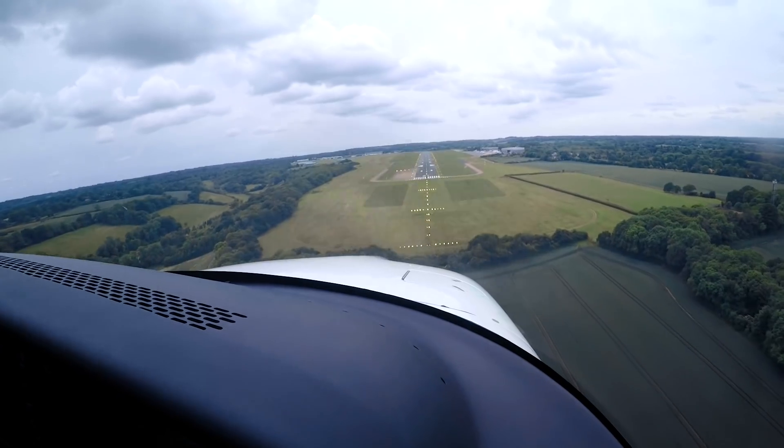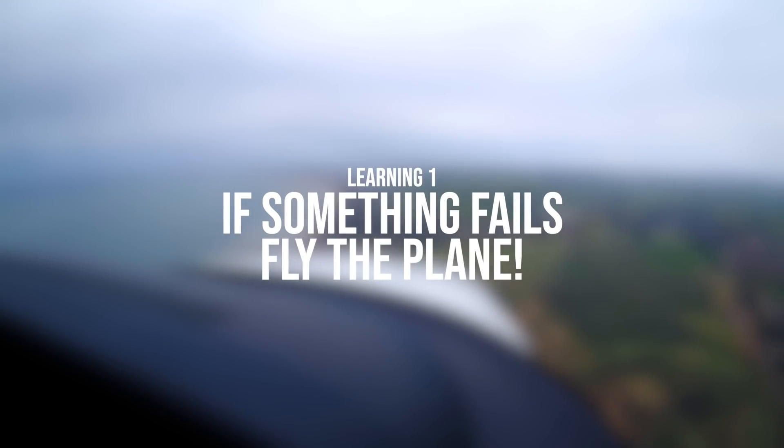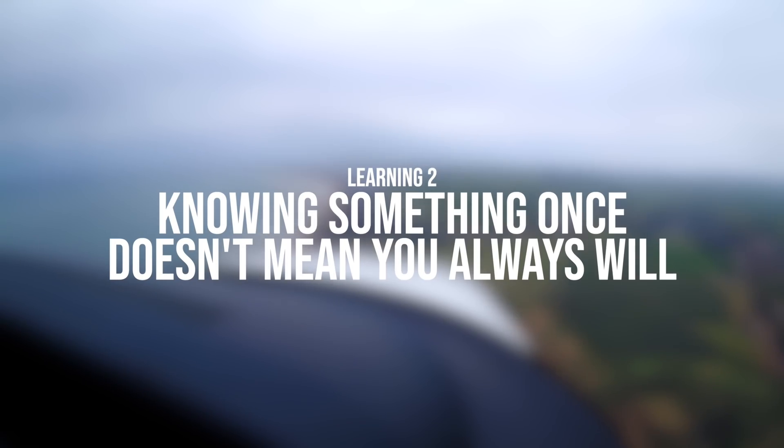We took the plane back to Biggin Hill and had a good debrief on the ground. Here are my five key learnings from that flight with Philippe. When my PFD failed, I was more concerned at the time about what had caused it rather than what to do as a result — always remember rule number one: fly the plane. If you've been taught something once, don't assume you'll always be good at it in the future — for me that was flying the DME arc, which revealed I needed to practice it a lot more. Always carry backups — I always carry a backup iPad when I'm flying. If you rely on charts on your glass cockpit screens, assume that one day they will fail.